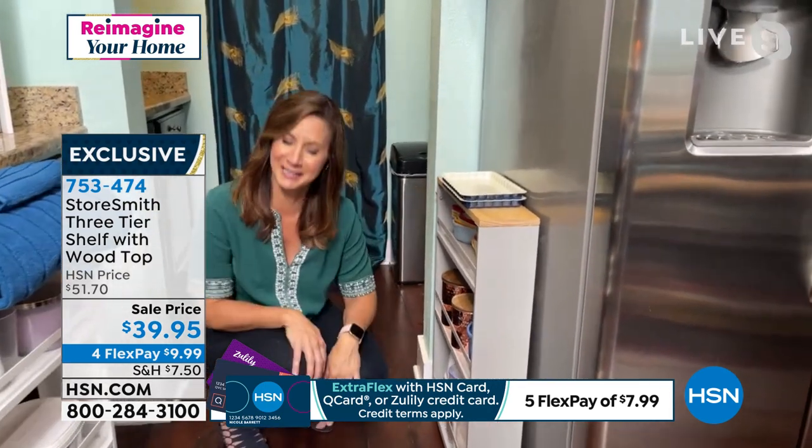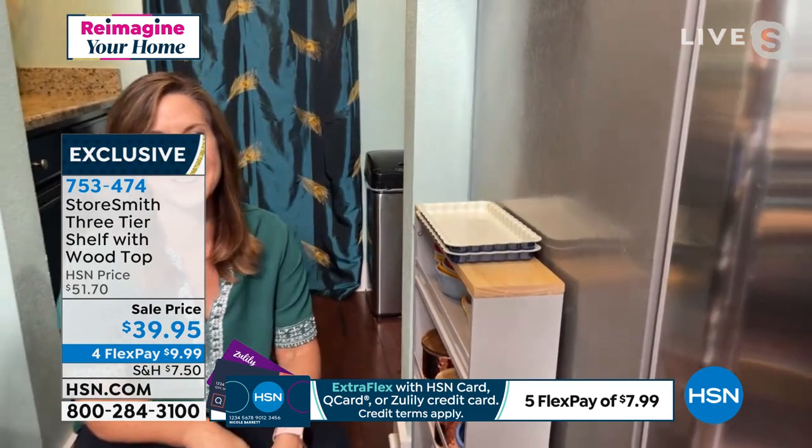I can't believe your daughters are 16 and 17 already. Rebecca, before I let you go, I want to say a big thanks and I know we'll see you tonight at nine. I had so much fun with you today. Me too. Always a pleasure.